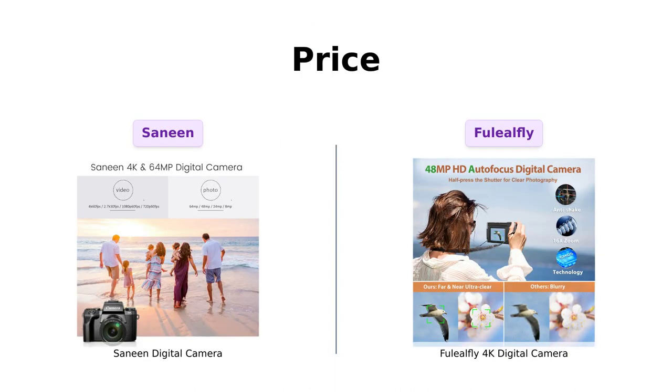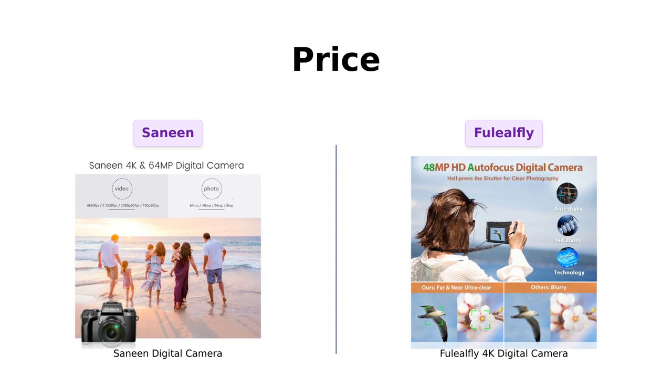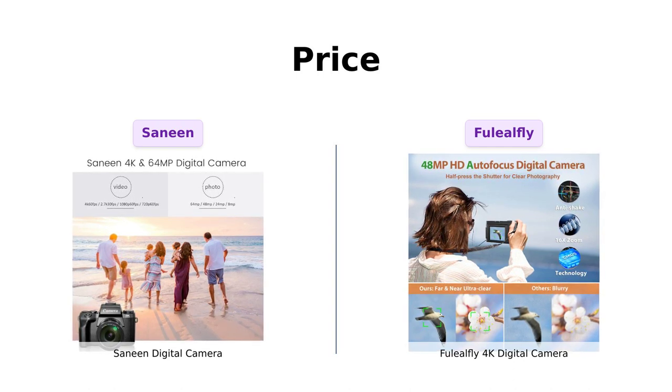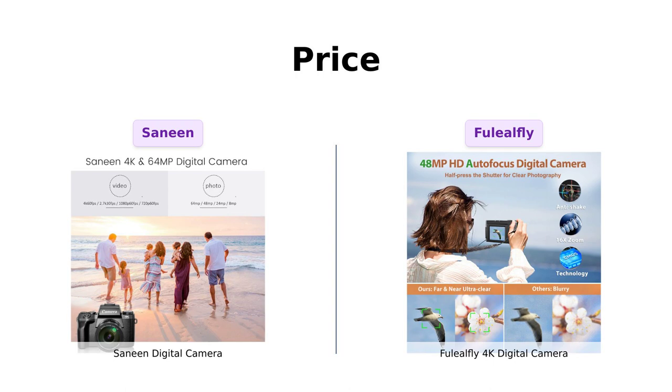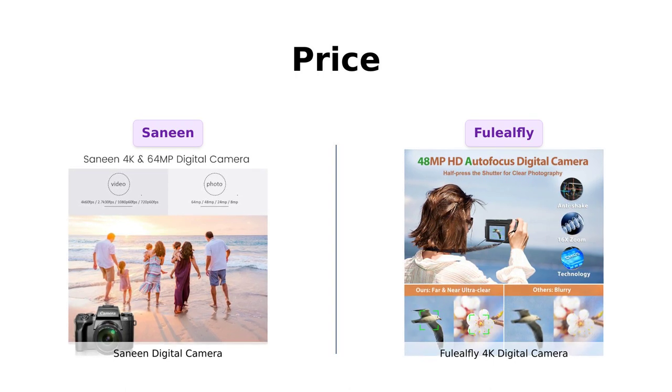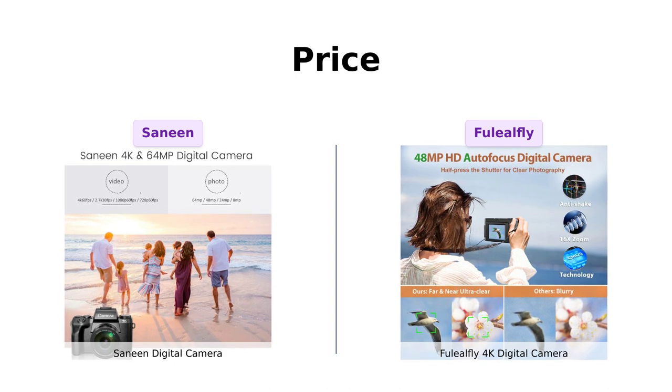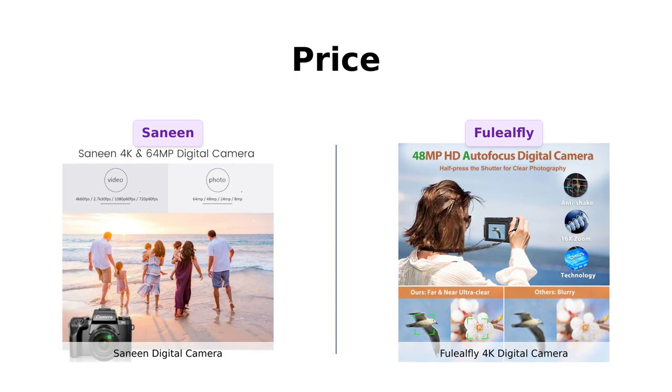Let's start with the most important aspect for many of us: the price. The Sanin Digital Camera comes in at $189, while the Fuelio Fly 4K Digital Camera is a steal at just $112. I love saving some cash while getting a great product. Advantage Fuelio Fly.